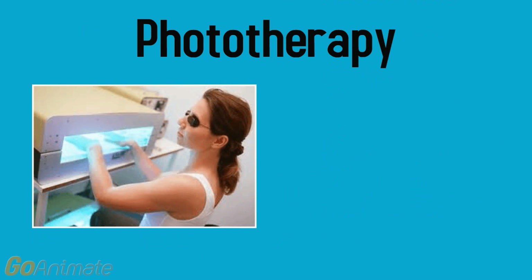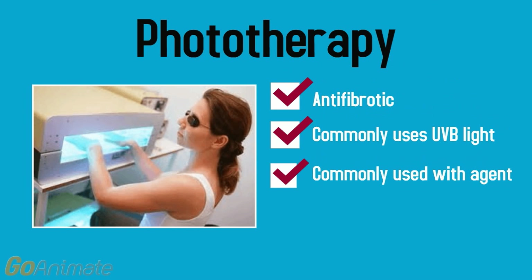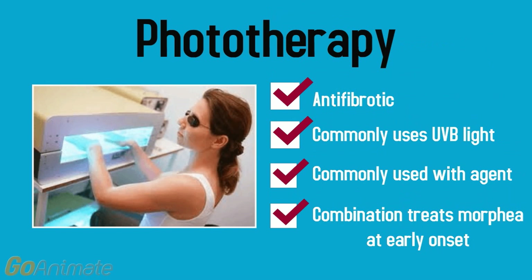Phototherapy is another technique used which has antifibrotic and immunosuppressive effects, most commonly using UVB light which only penetrates the upper regions of the skin. Phototherapy is often combined with a photosensitizing agent and is promising in treating morphea at an early onset of the disease, but not during the disease's late stages.